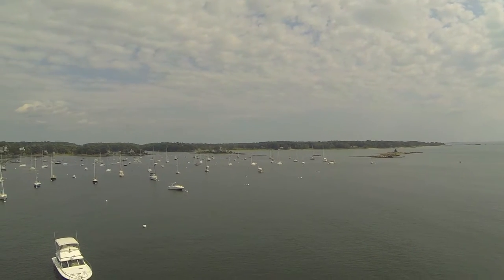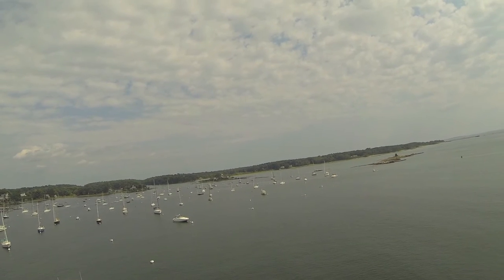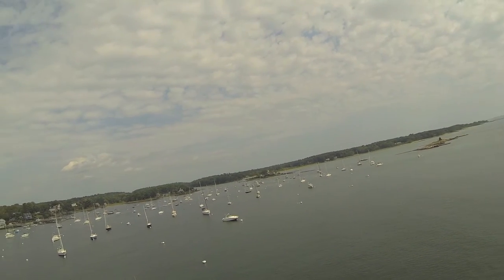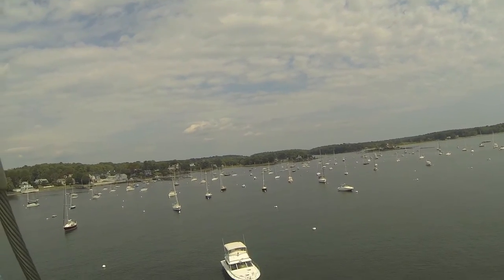It was a fairly nice day. The rollers had me swinging through maybe a four-foot arc back and forth, left and right. But nothing's perfect. And what a view, huh?